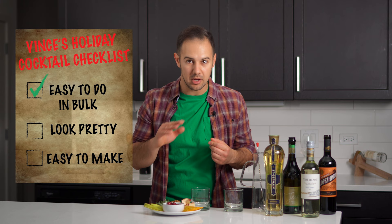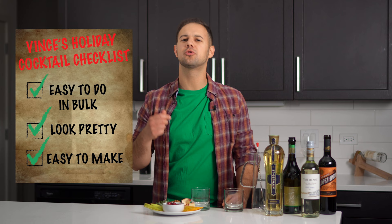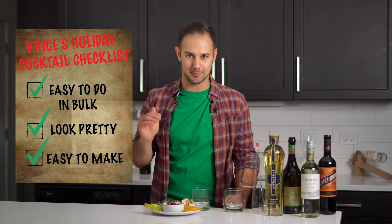Here's my checklist for holiday cocktails: they should be easy to produce in bulk — that means no shaking, muddling, or straining. They should look pretty, and they should be easy to make with no tough measurements or hard-to-find ingredients.